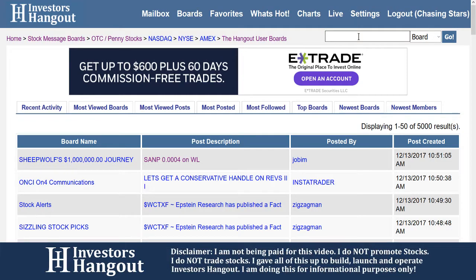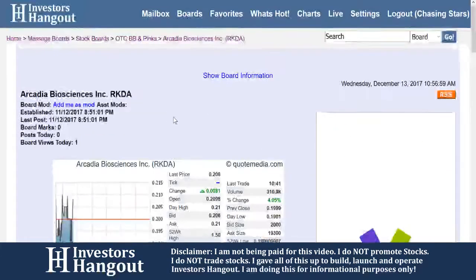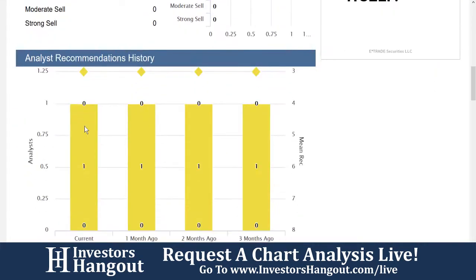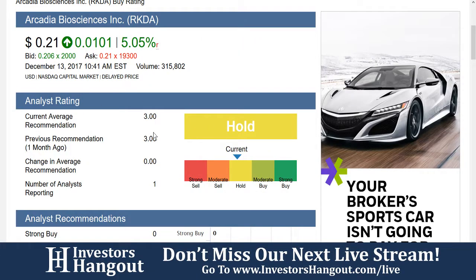If we jump over here to InvestorsHangout.com and type in RKDA, we're going to be able to pull up the board. If we click on the board right now and go down, let's take a look at the buy rating again on InvestorsHangout.com — all the links are in the description. Currently have this one at a hold with one analysis reporting; it's been that way for quite some time, just holding on to this one.